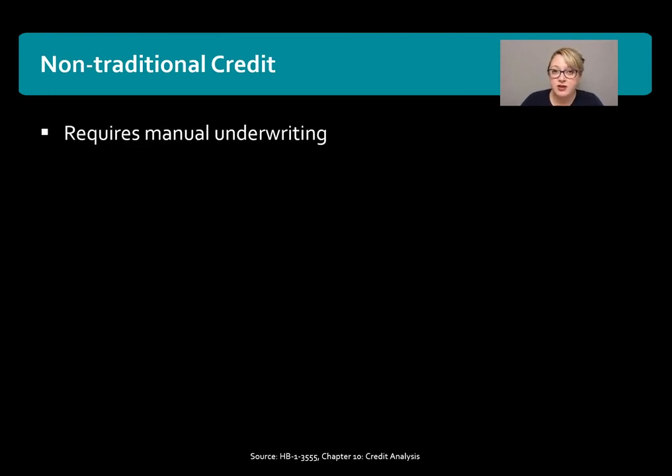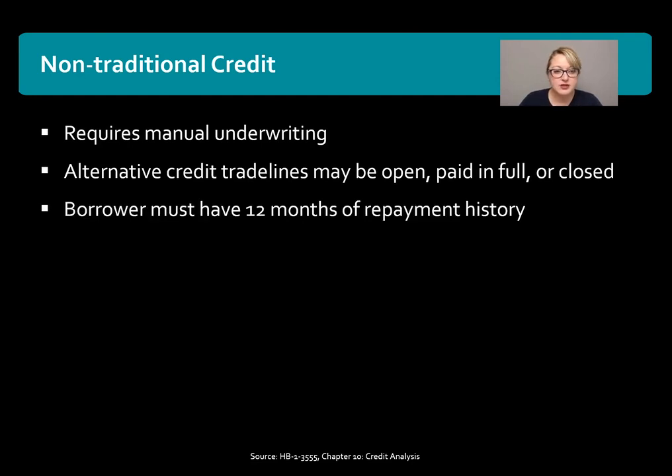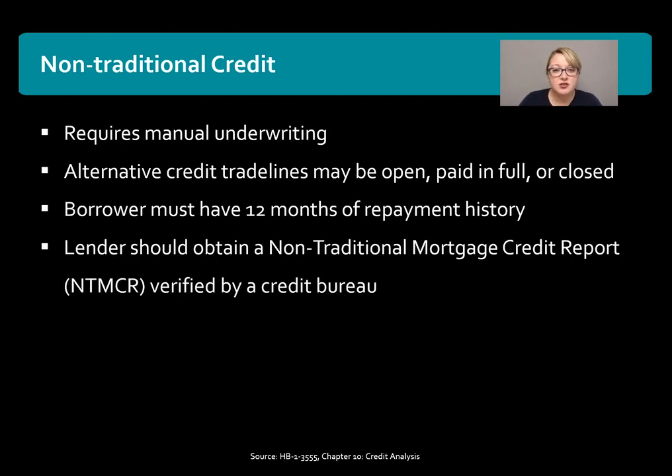It will require that the file goes through manual underwriting. Alternative credit lines may be open, paid in full, or closed to count. The borrower must have at least 12 months of repayment history for those non-traditional credit trade lines. The lender should obtain a non-traditional mortgage credit report verified by a credit bureau if possible — it's not required, but it is preferred by the USDA.